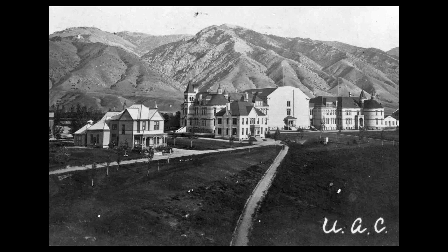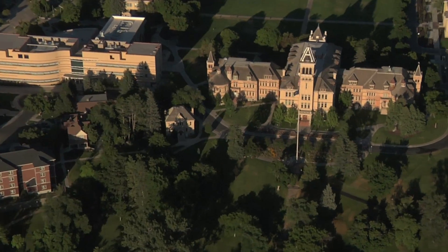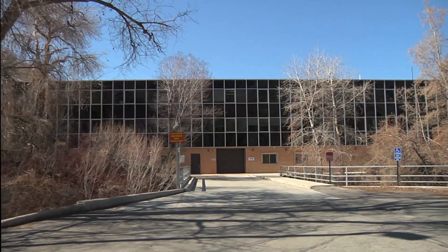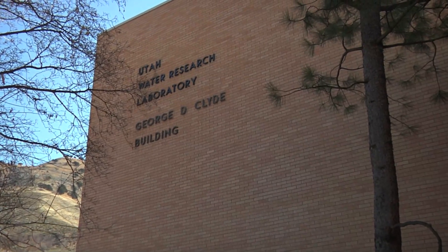Utah State University was founded in 1888 as an agricultural college. The mission has expanded over the years, but those agricultural roots and focuses have remained a fundamental part of USU. As a support to that focus, USU's Utah Water Research Laboratory, or UWRL, houses an indoor rainfall erosion control testing facility.